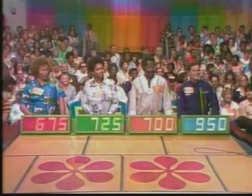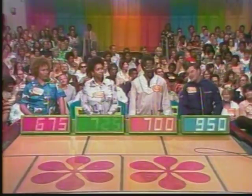Can Margaret beat the men? That's what we're gonna find out right now. Actual retail price is $799. Yes, she did! Margaret beats the men!